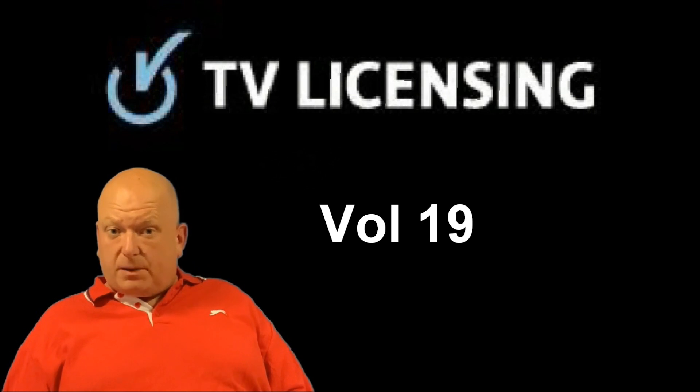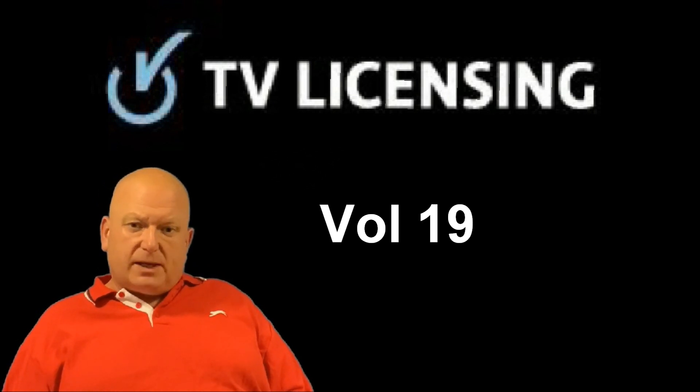Anyway, enough waffling about green screens — that's not what you've come here to watch. You've come here to see what goodies TV Licensing have sent me this month. So without further ado, let's jump straight into this month's letter from TV Licensing.